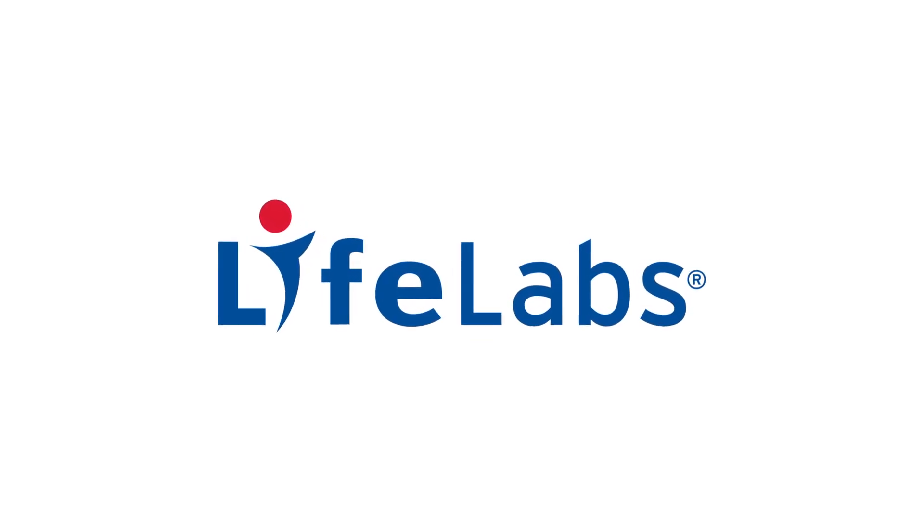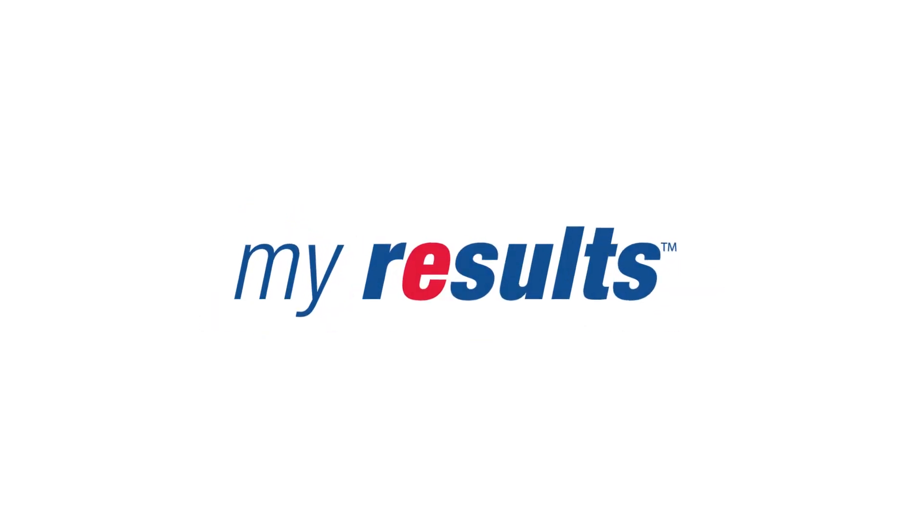We're introducing a new, fresh look at LifeLabs. Let's show you around. Starting from our newly designed website, you can book an appointment or check in online all in one click.